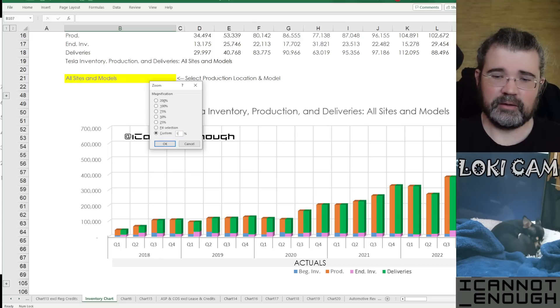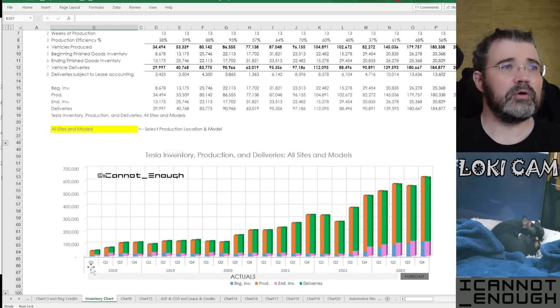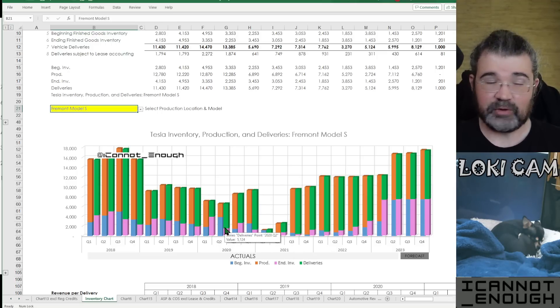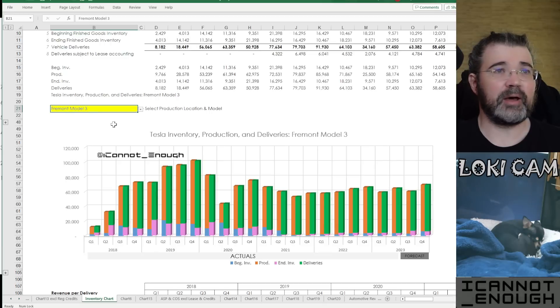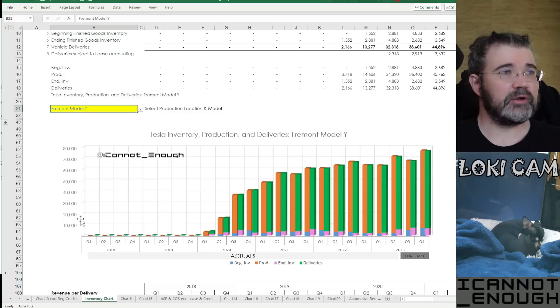There we go. The chart you're seeing is for all sites and models, but I can change that to be anything I want. I can make it just Model S — here's what the Fremont Model S production and deliveries looked like. You see they got zeroed out during the Plaid refresh time period. Let's take a look at Fremont Model X — similarly, the same kind of pattern. Here's the Fremont Model 3, really steady over the past many quarters.